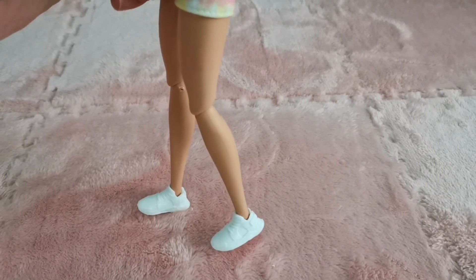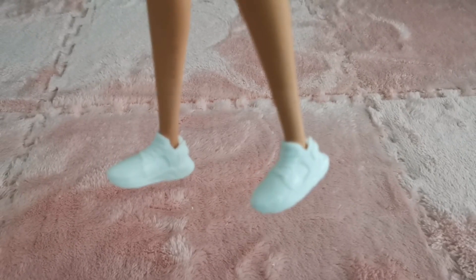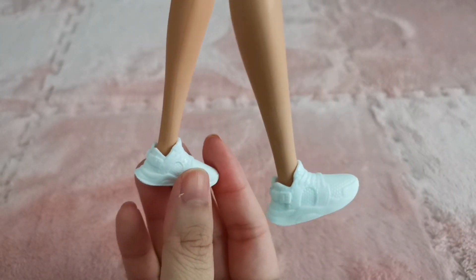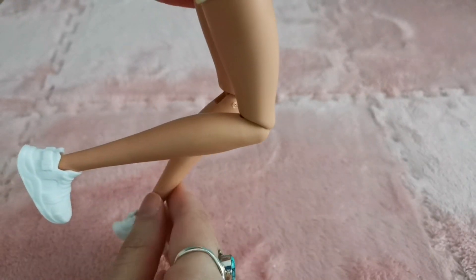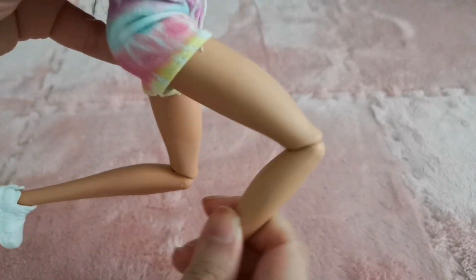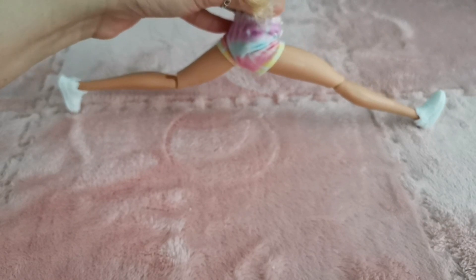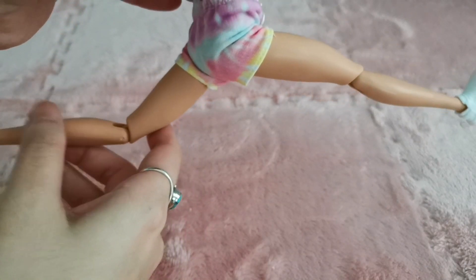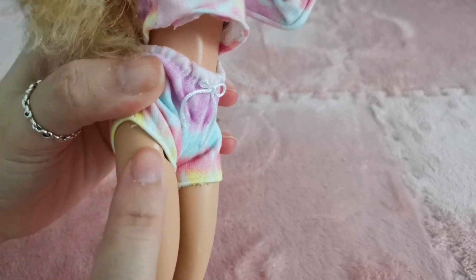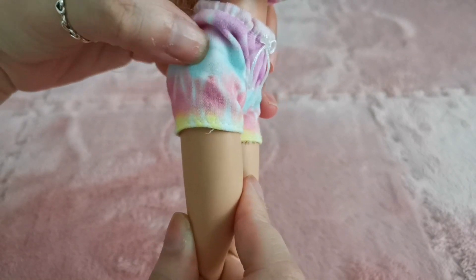For her legs she's wearing white sneakers — very familiar, they look very much like the BMR 1959 boys' shoes but in the female version. Very cute, with an opening at the back. She's got bent knees but not the three-point articulation. She's able to kick forward and backward with no problem and do a split-type movement. The upper thigh joint allows normal turning at that area.